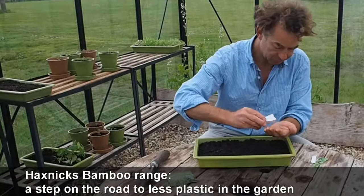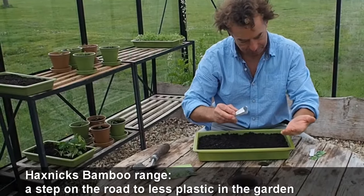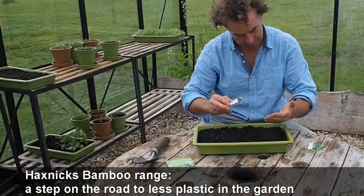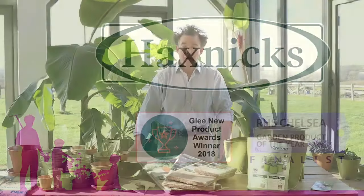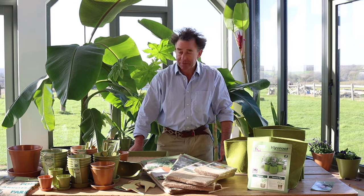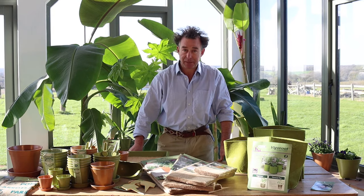The bamboo range is a step on the road to turning back the tide of plastic in the garden, and a great choice for the gardener who wants to make a difference and be kinder to the environment. We're now using the same bamboo material to make a variety of other garden products that are usually made from plastic.